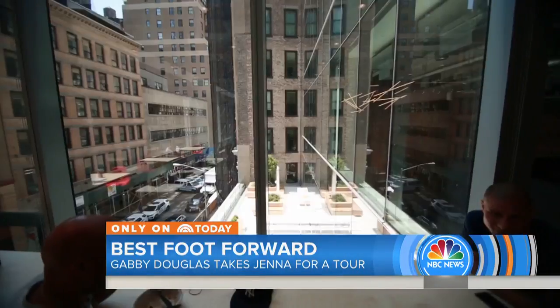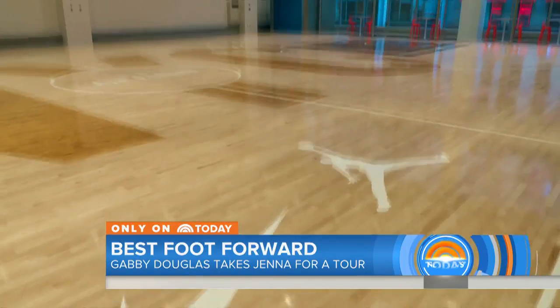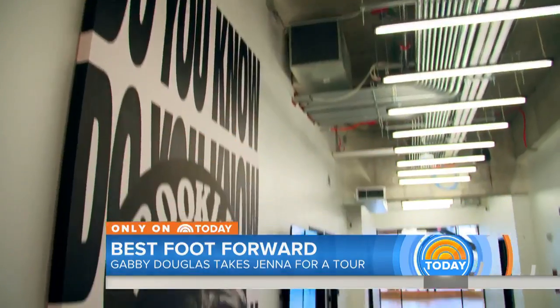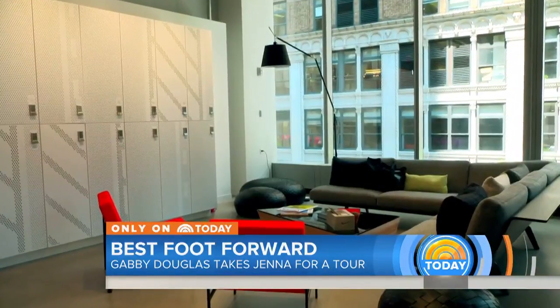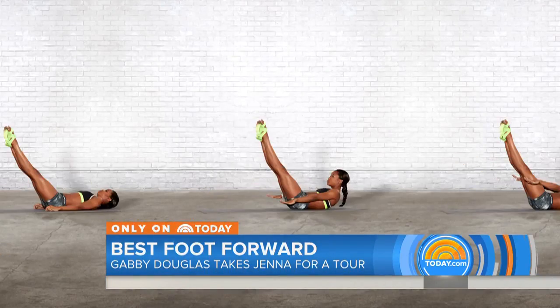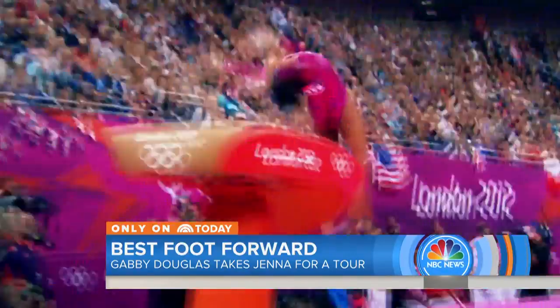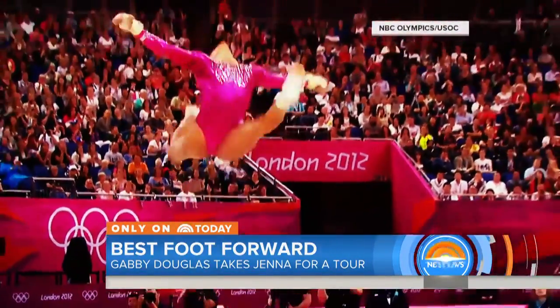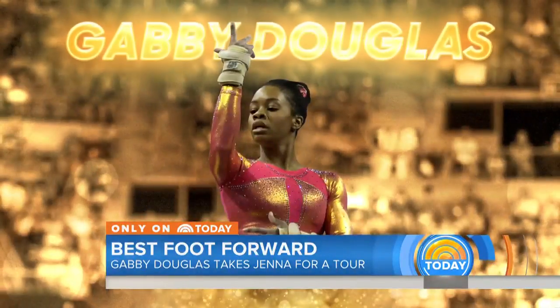A game-changing office space. Nike, based in Oregon, unveiling its new East Coast home — nearly 150,000 square feet spanning six floors of a tower in Midtown Manhattan. And we just scored the ultimate tour guide: Nike athlete and three-time Olympic gold medalist, Gabby Douglas.